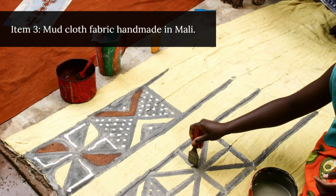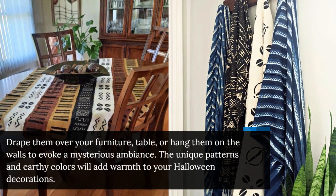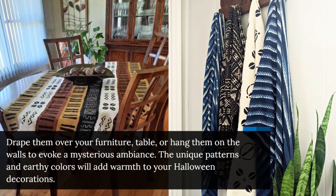Item 3: Mudcloth Fabric handmade in Mali. Drape them over your furniture, table, or hang them on the walls to evoke a mysterious ambiance. The unique patterns and earthy colors will add warmth to your Halloween decorations.